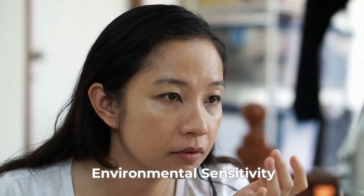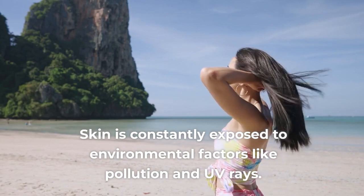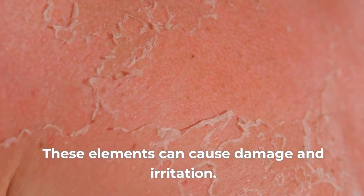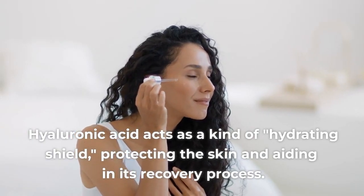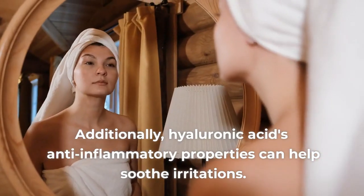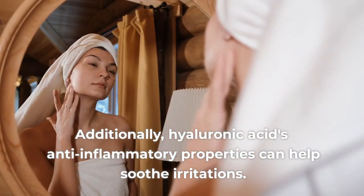Sign 4: Environmental Sensitivity. Skin is constantly exposed to environmental factors like pollution and UV rays. These elements can cause damage and irritation. Hyaluronic acid acts as a kind of hydrating shield, protecting the skin and aiding in its recovery process. Additionally, hyaluronic acid's anti-inflammatory properties can help soothe irritations.